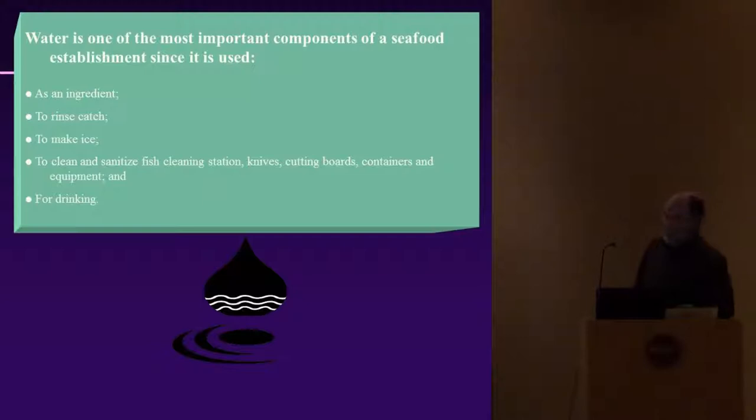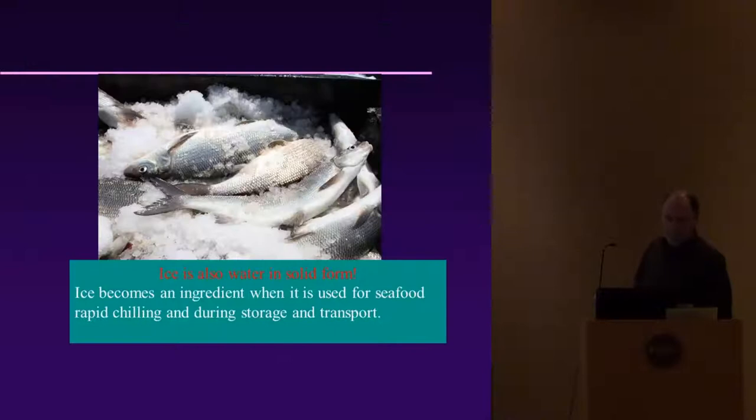Water is basically the most important ingredient of any fish processing establishment. It's used as an ingredient to rinse the catch, make the ice, and to clean and sanitize the fish cleaning station, knives, cutting boards, containers, equipment, and also for drinking.